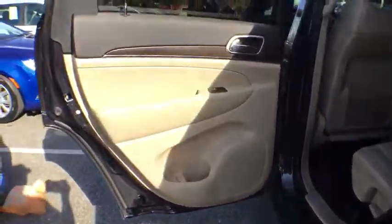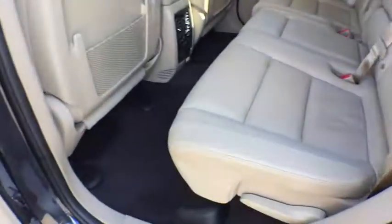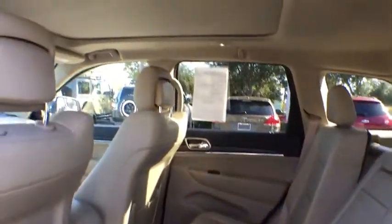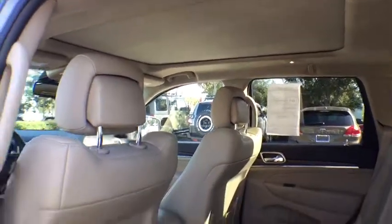Bluetooth, power steering, adjustable steering wheel, aluminum wheels, cruise control, keyless start, four-wheel disc brakes, auto dimming rear view mirror, floor mats.